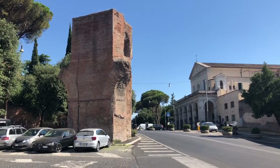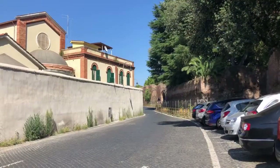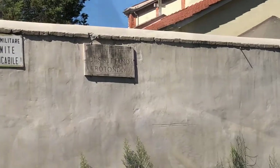From here you will have to make a left and take the Via Santo Stefano Rotondo. The name of the street already gives us a hint of what we're going to see shortly — it's a church, which was not very hard to guess considering Rome has 900 churches.